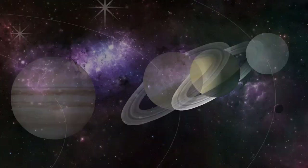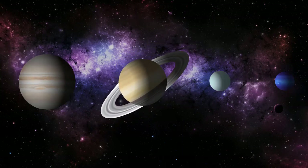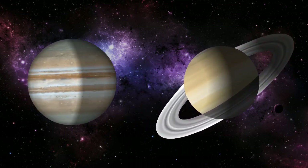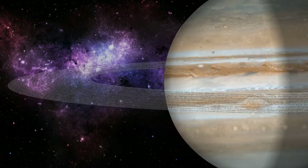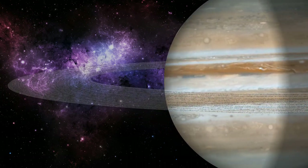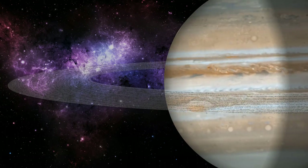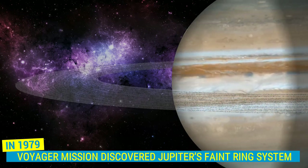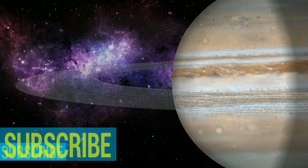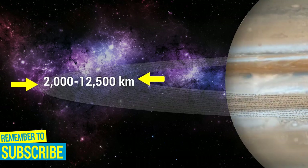When people think of ring systems, Saturn naturally comes into focus. But in truth, all four gas planets in our solar system have ring systems. Jupiter's rings are lesser known than Saturn's — this ring is very faint, and is mostly comprised of dust particles from some of Jupiter's moons during impacts from comets and asteroids. In 1979, the Voyager mission discovered Jupiter's faint ring system. The rings are somewhere between 2,000 to 12,500 kilometers thick.